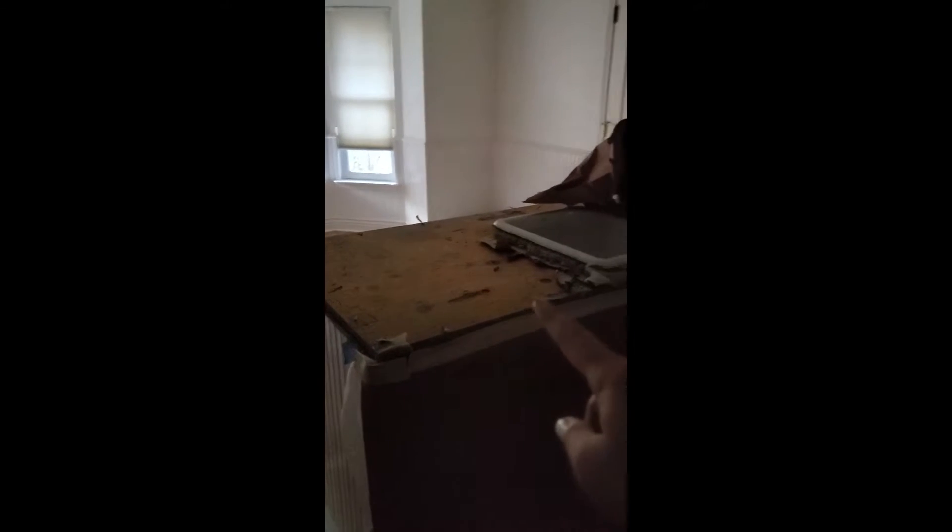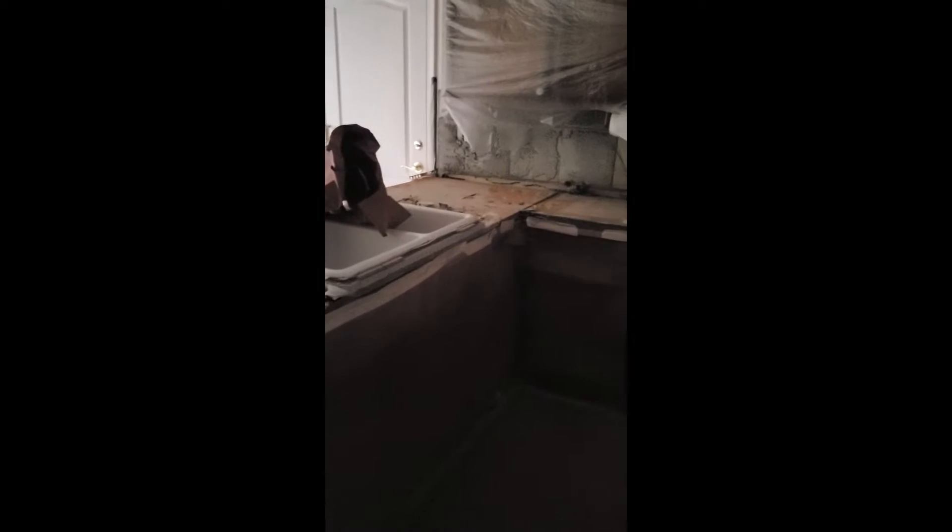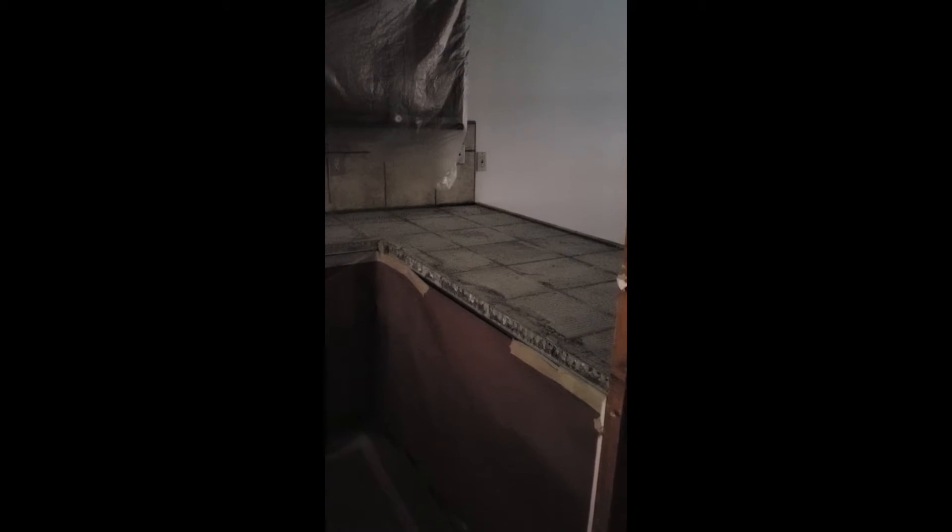And if we go into the kitchen, you can see that he's already started demo on all of the tile. So that is demoed right now. We have plastic to protect the cabinets and we still have a bit more mortar to get rid of over here.